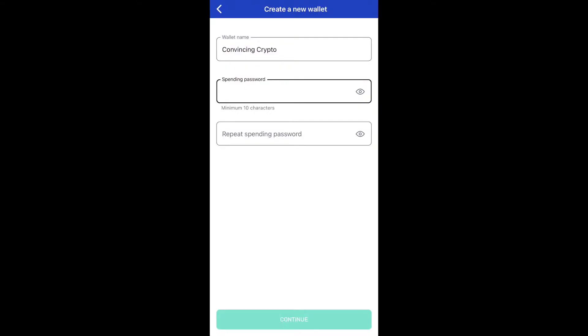After that, you name your wallet. That's just for you — you can name it whatever you want, just to remember which wallet is which. Some people might have several wallets. Then make sure you have a secure spending password. That's going to be needed for all your transactions, for staking, for receiving, and for giving people ADA.